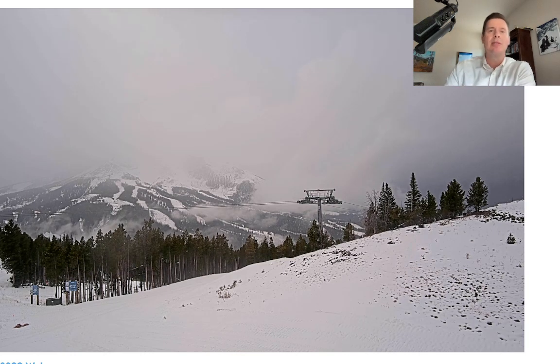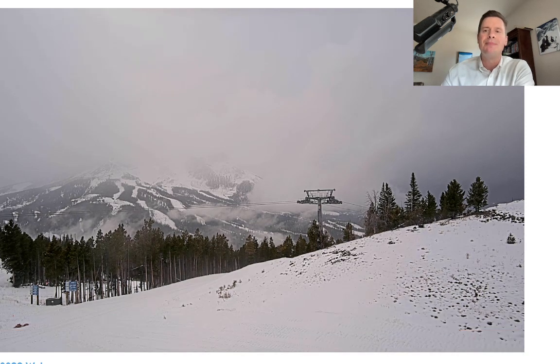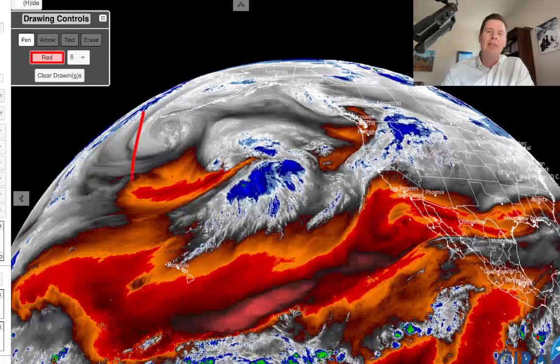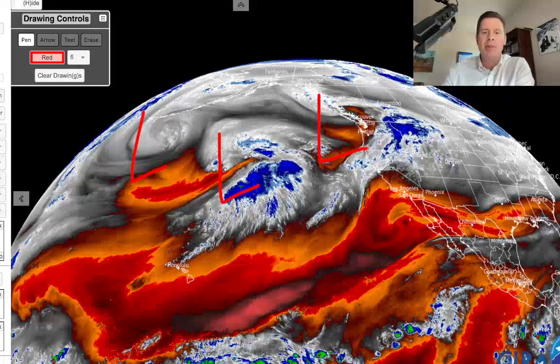More accumulation down the road in Jackson Hole and across the high Tetons. This is still that time of year where you've got to be mid-mountain or higher in most of these places to get the biggest snow accumulations. Here's the setup right now — one area of low pressure there, another one here, and another one here. So a trio of low pressures.